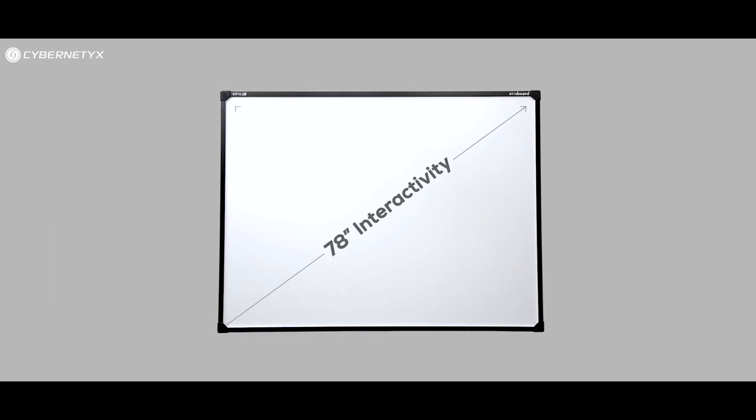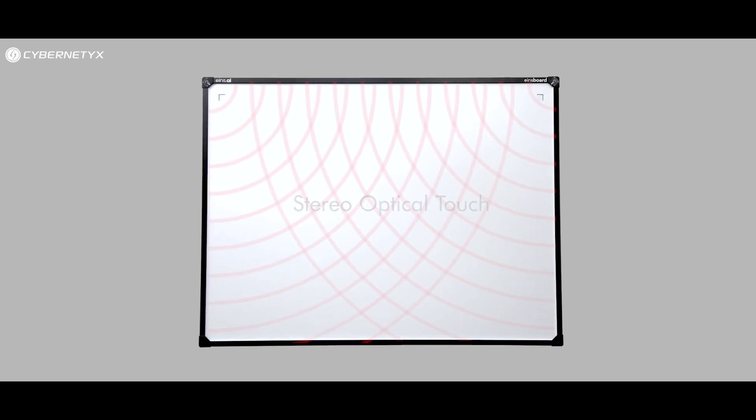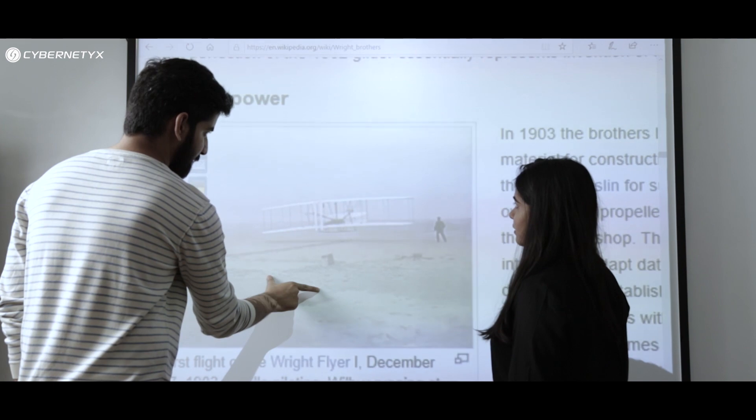Experience seamless touch interactivity on this 78-inch touch whiteboard. Thanks to light-based optical touch technology and lightning-fast response time, nanoparticle-finished surface makes the board highly durable while delivering a smooth, lag-free writing experience. Optical single-plane touch technology delivers the most accurate multi-touch experience in the world.